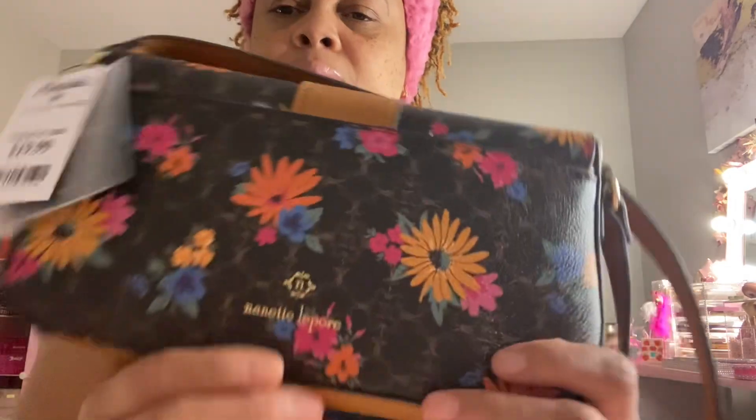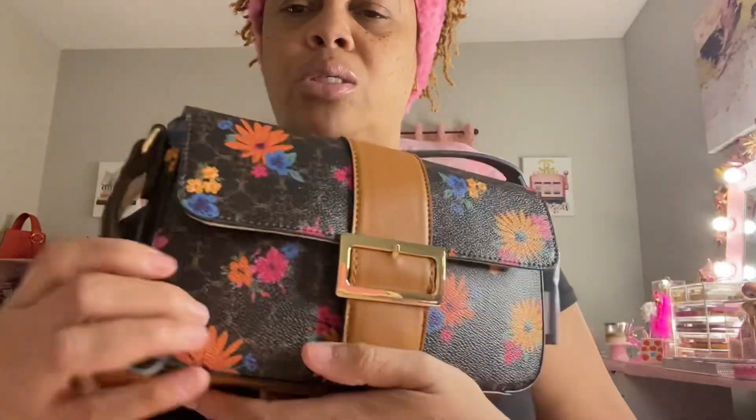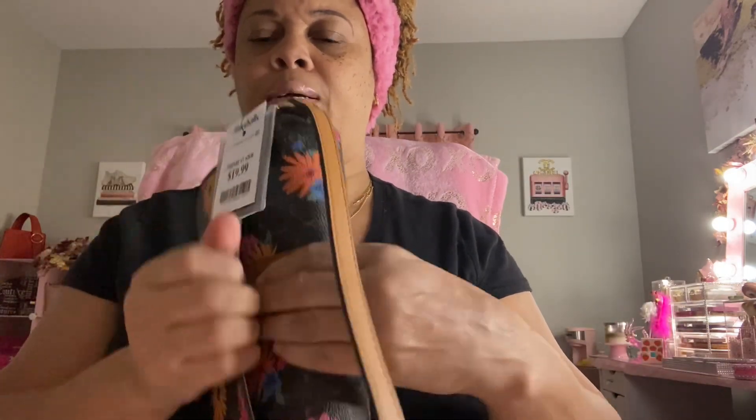The last thing I got was this bag — I thought it was such a pretty bag. It was $19.99 and it's a Nanette Lepore bag. I love the yellow, orange, and blue. It has a nice buckle on it and it's just right for throwing over your shoulder. It also has a pocket on the back.